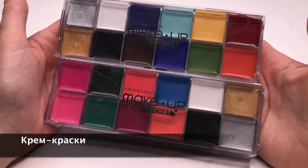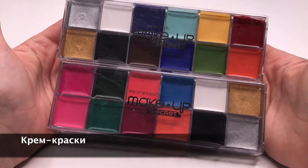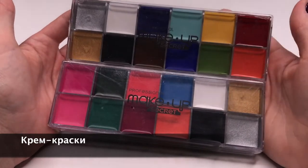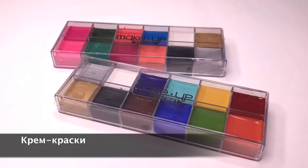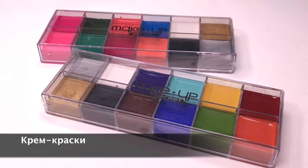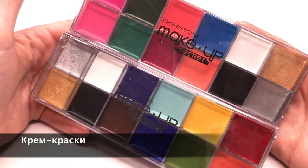Цветная кремовая текстура — особо любимая визажистами для творческих работ. Приятно и легко наносится и растушёвывается. После дублирования тенями или пигментами даёт нереально стойкое покрытие. Крем-краска используется также как подложка в салонном виде макияжа.